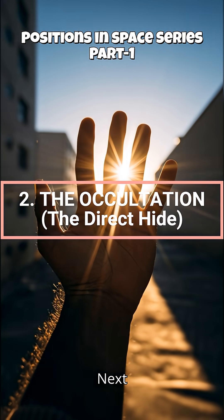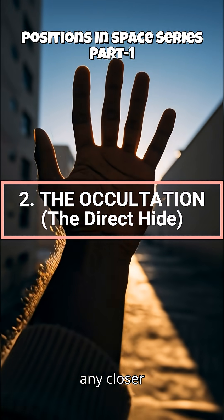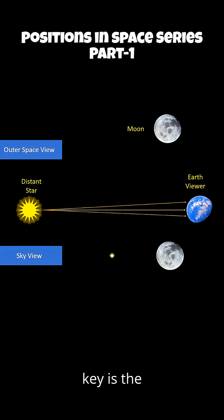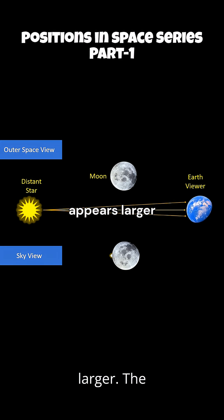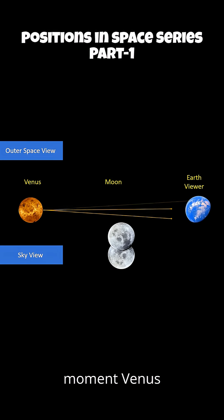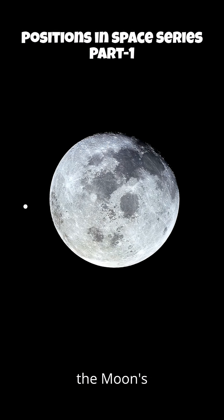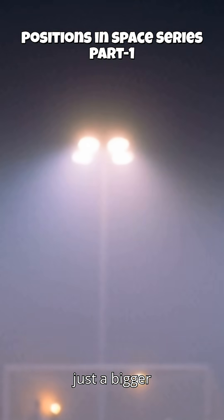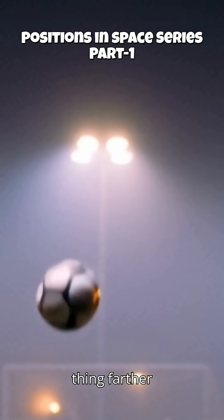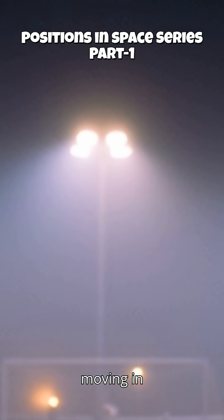Next, occultation. This is when any closer object completely hides any farther object. The key is the foreground object appears larger. The classic example is the moon blocking a bright star or planet like Venus. One moment Venus is there, then the moon's edge swallows it, and later spits it back out. It's not special — it's just a bigger thing, closer to us, blocking a smaller thing, farther away. Imagine a soccer ball moving in front of a distant floodlight.